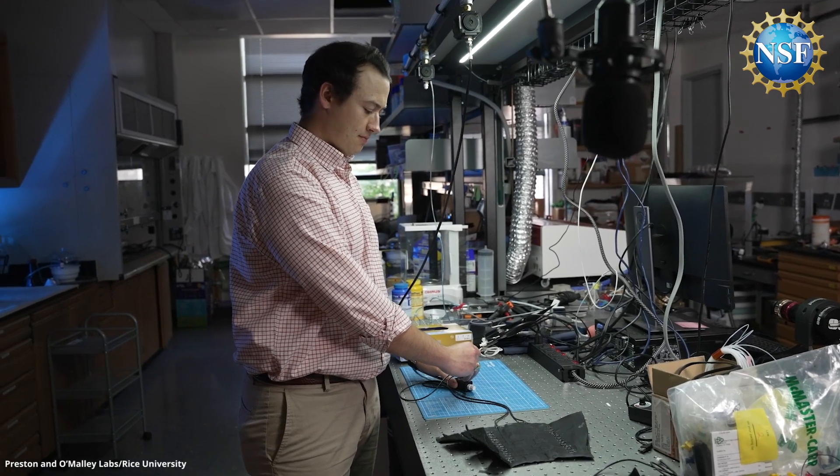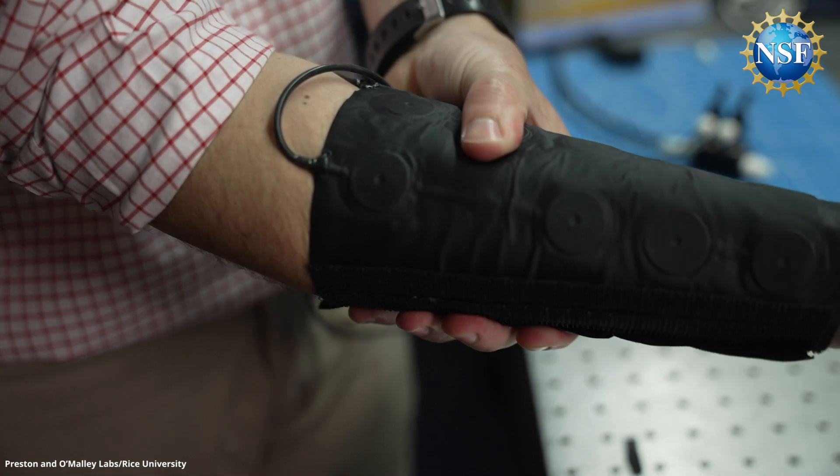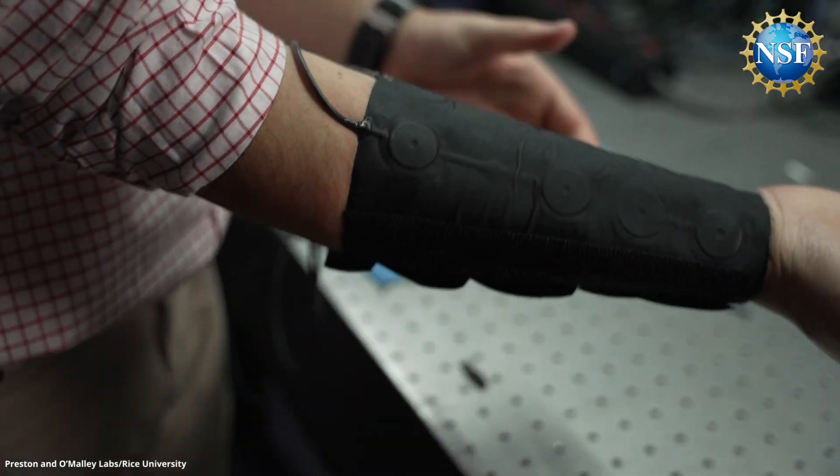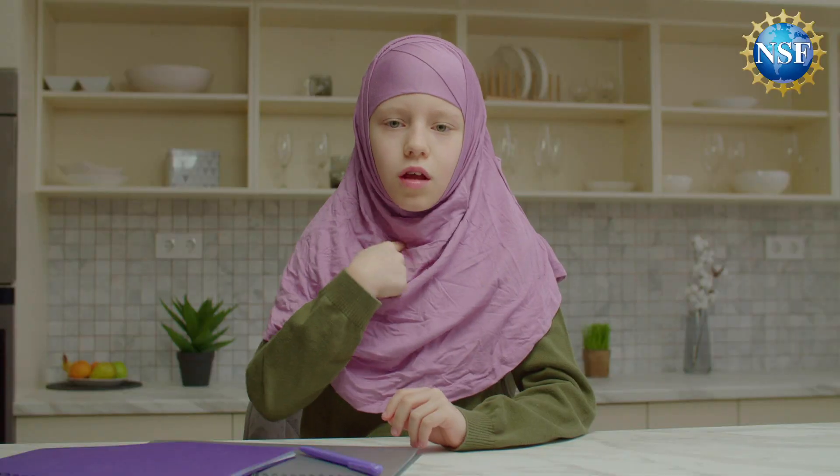A team of NSF-funded mechanical engineers has developed a wearable fabric device built right into our clothes, incorporating haptic stimulation that could help those with visual and hearing impairments navigate a noisy world more easily.